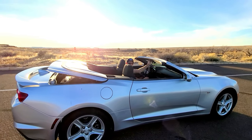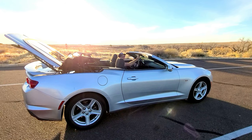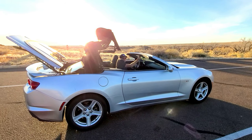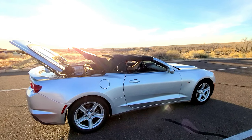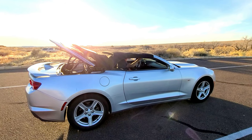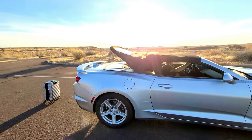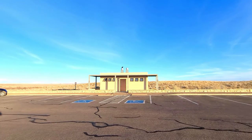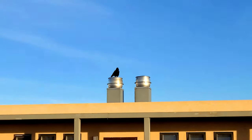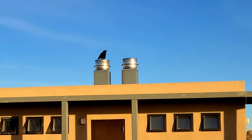Look at that sunset, you guys! And right behind us there's a huge raven standing up here squawking at us — he's been there the whole time we've been here. Just random stuff!